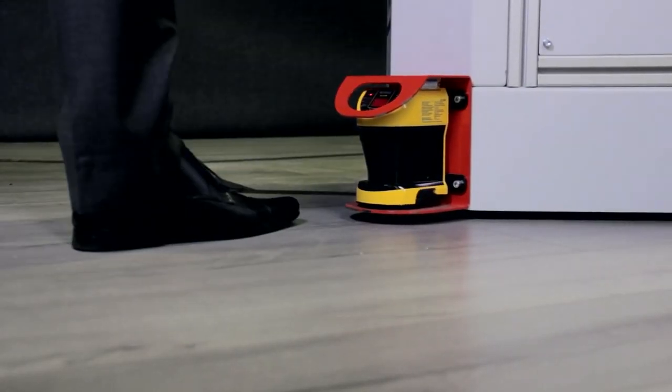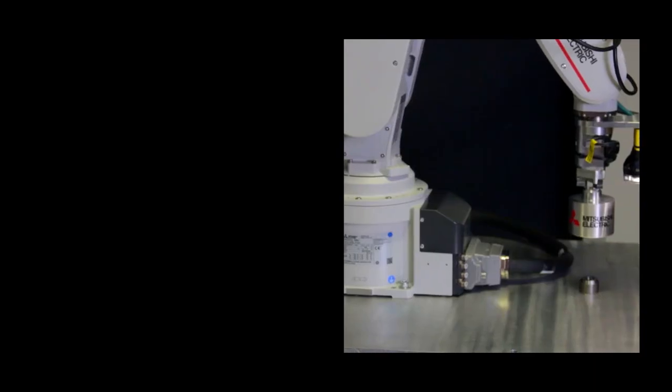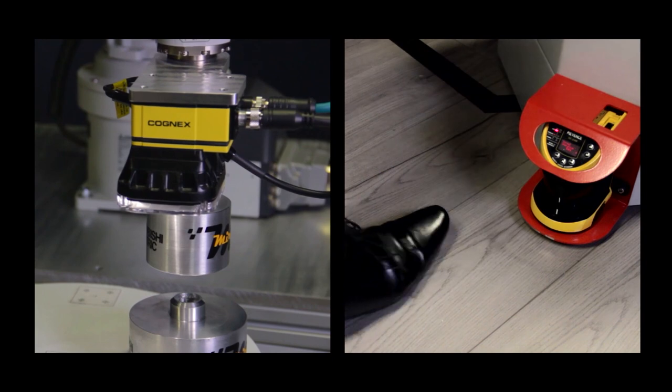One of the other complications with the system is that there's no guarding around the machine cell itself. We're using what's called safe limited speed to stop the robot if an operator approaches the AGV while it's doing its task. As soon as the operator steps away from the AGV, the robot will automatically start up from where it left off in its sequence.